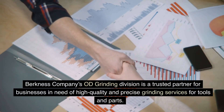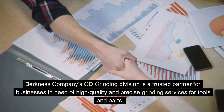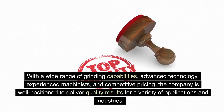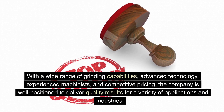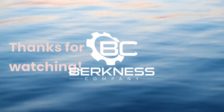Berkness Company's OD Grinding Division is a trusted partner for businesses in need of high-quality and precise grinding services for tools and parts. With a wide range of grinding capabilities, advanced technology, experienced machinists, and competitive pricing, the company is well-positioned to deliver quality results for a variety of applications and industries. Thanks for watching.